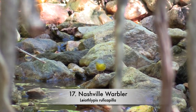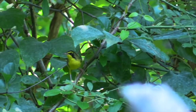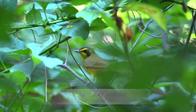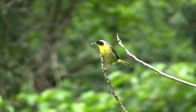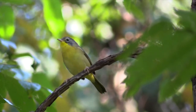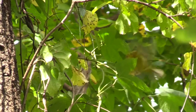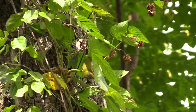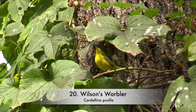Nashville warbler. Kentucky warbler. Common yellowthroat. Wilson's warbler.